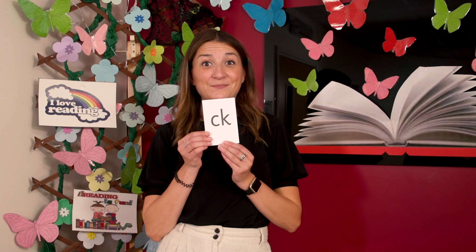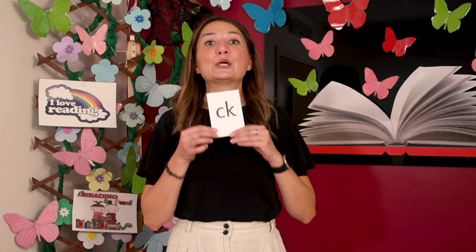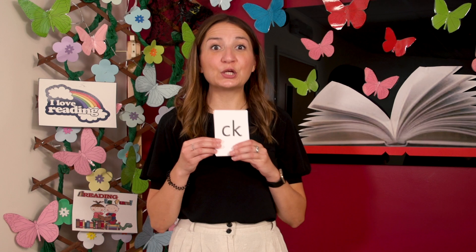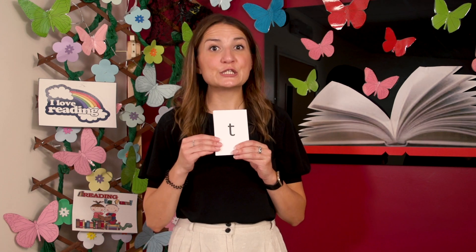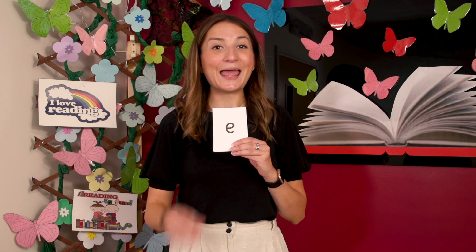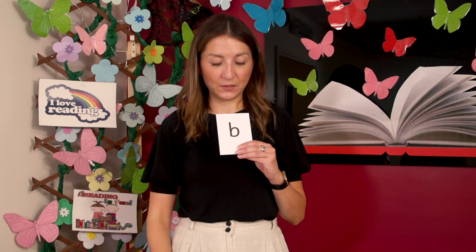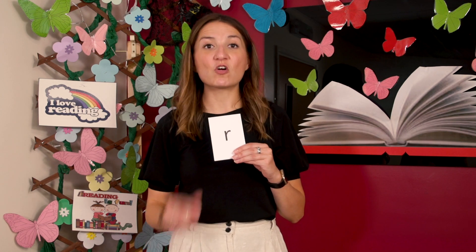Now let's read some graphemes. Remember our digraph? The letters C and K together make one sound. I'm going to mix the cards up. I want you to say the sounds when you see the graphemes. Off you go.